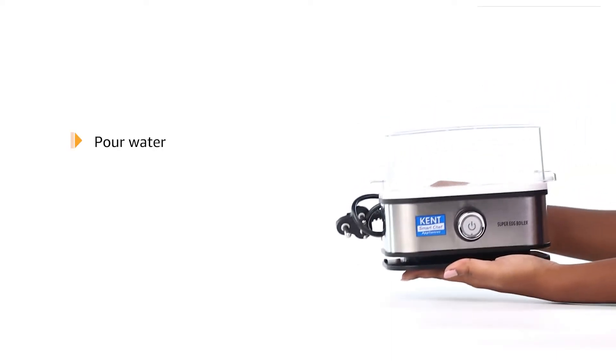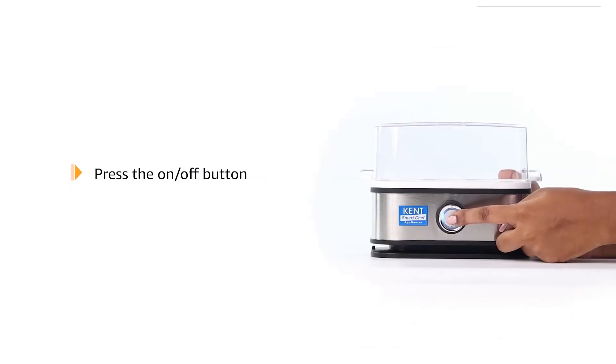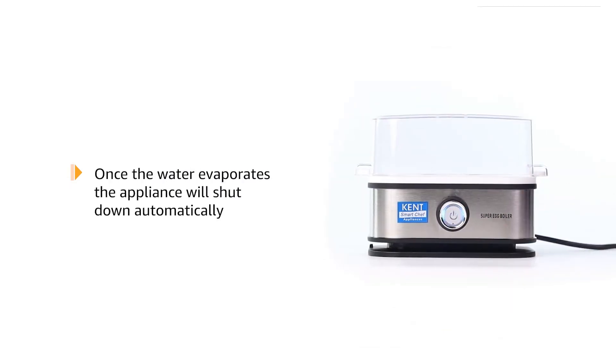To use, pour water as required, then place the eggs on the tray and close the lid. Press the on-off button. Once the water evaporates, the appliance will shut down automatically.